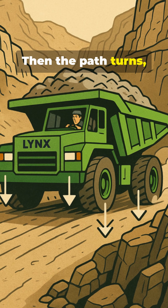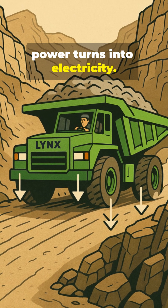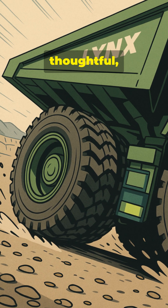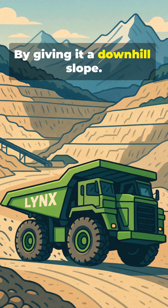Then the path turns, its belly is full, the brakes sing, and braking power turns into electricity. That's what makes it so Swiss — efficient, thoughtful, designed from the landscape itself, by giving it a downhill slope.